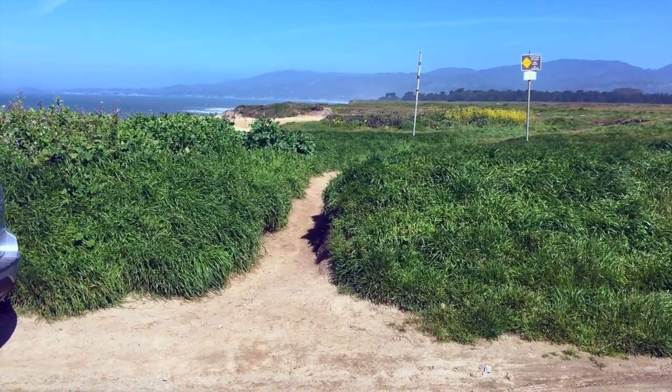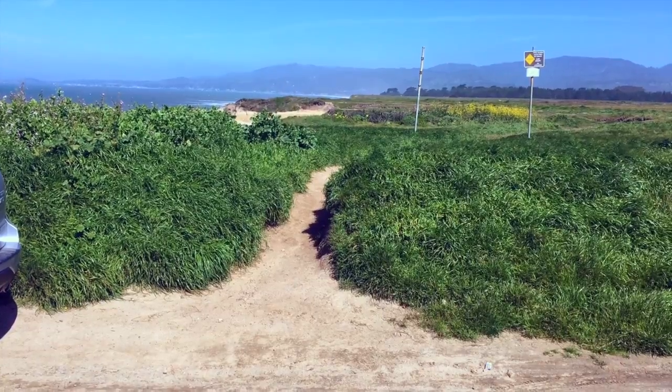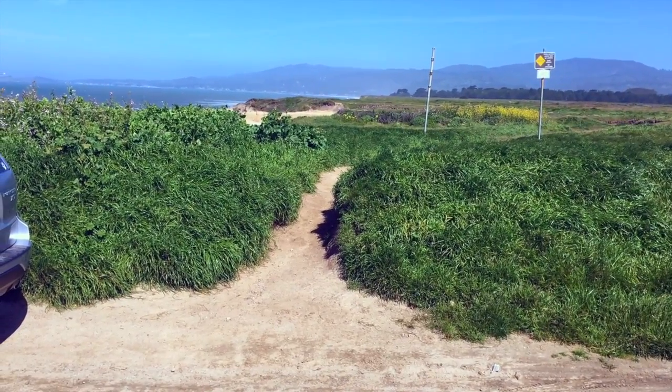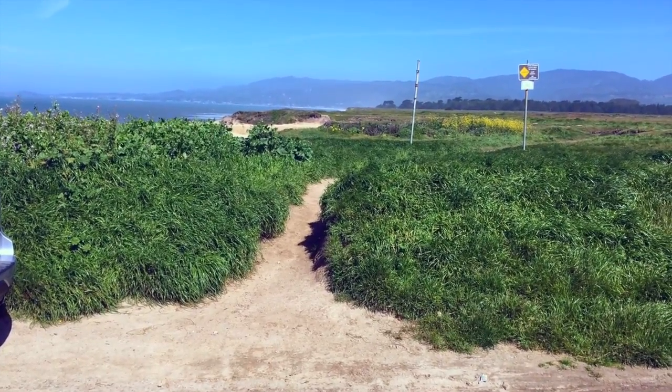Past Redondo Beach, the paved road ends and you're going to get dirt roads like this, so it's probably not recommended if you've got walking disabilities. I'd also recommend wearing pretty sturdy walking shoes for this portion.